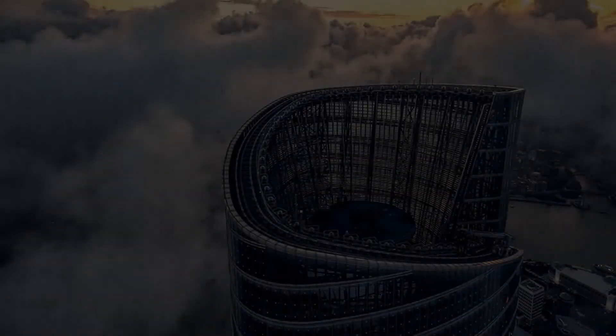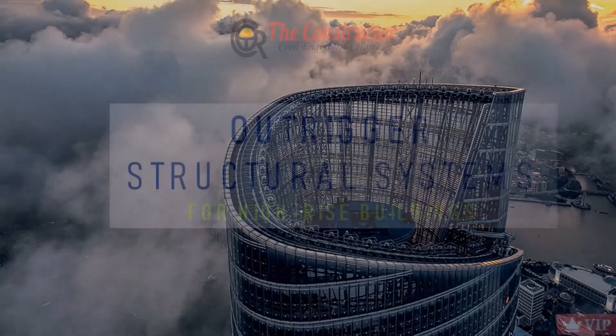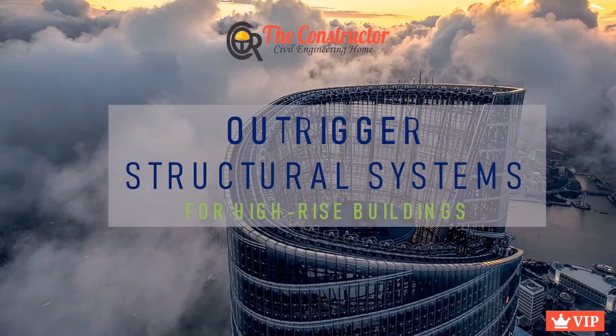Welcome to The Constructor. Today we will discuss the topic Outrigger Structural Systems for High-Rise Buildings.